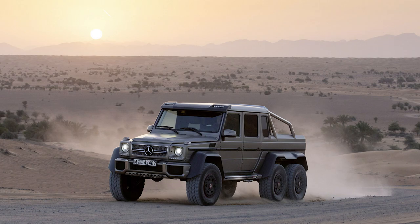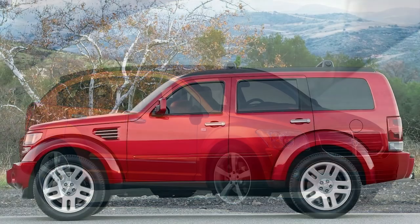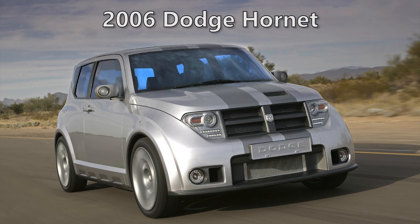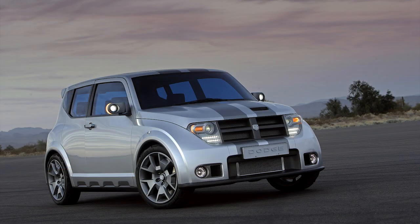Years later we do have the Mercedes-Benz G63 AMG 6x6 if you really need to satisfy your 6x6 cravings, but that has a much higher price tag than the T-Rex would have ever had. 2006 was a big year for Dodge, where they dropped the Challenger concept, Charger Super B, Caliber, Nitro, Caliber SRT4, and the Rampage concept. Last but not least, there was the 2006 Dodge Hornet concept, unveiled at the 2006 Geneva Motor Show.